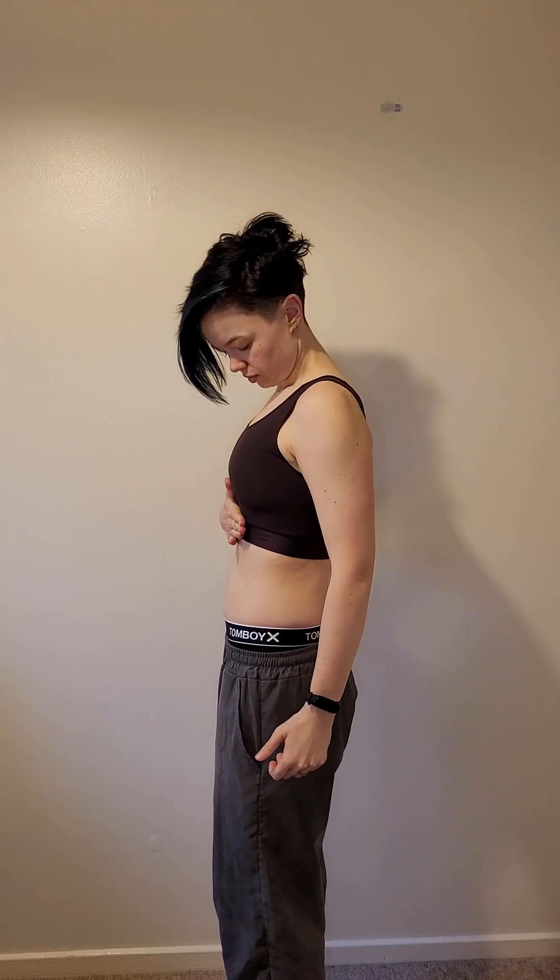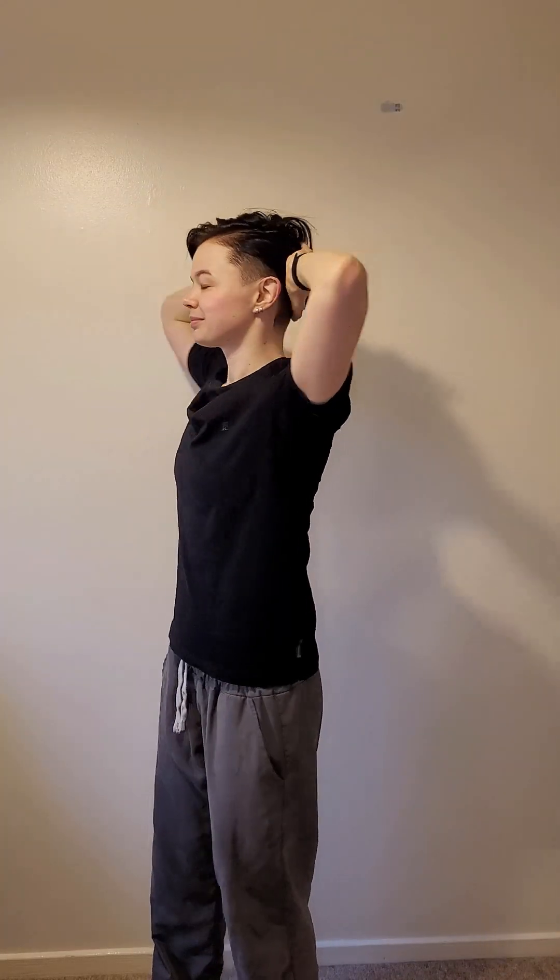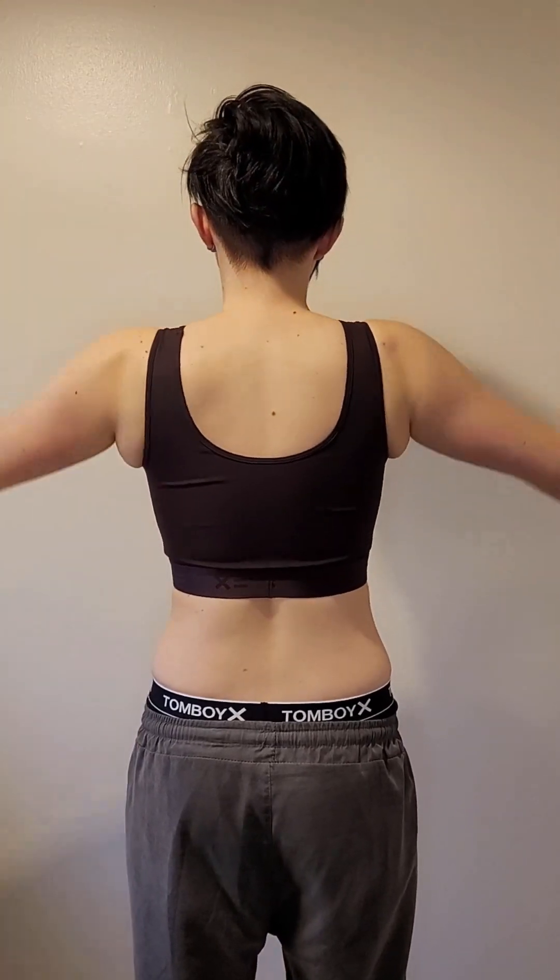This is not a binder, but nor is it really trying to be. This will be a good alternative for people looking for an ethically produced sports bra with moderate compression. It's suitable for exercise and for all-day wear, and if you need to take a break from binding or find regular binders too restrictive then it works well. But that high price point might make it inaccessible for some. 7 out of 10.